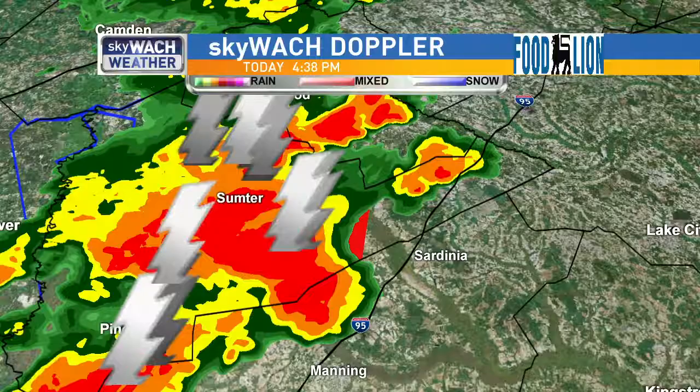After that point, the warning may be allowed to expire if this thunderstorm is no longer showing signs of rotation.